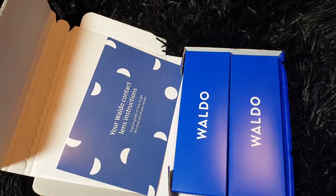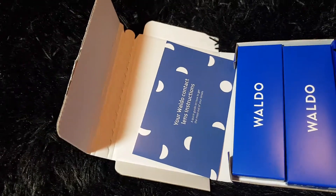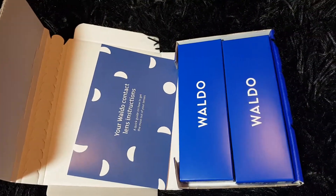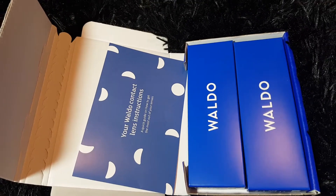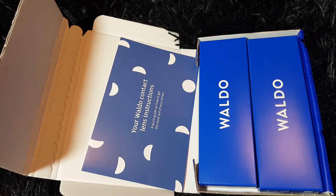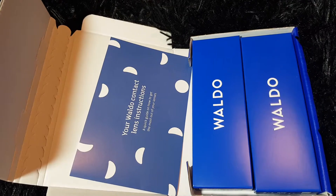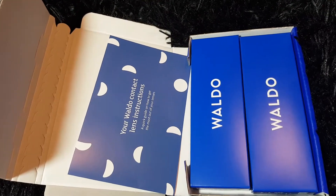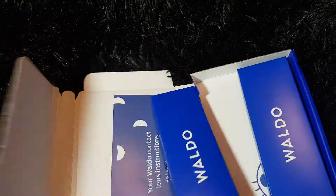What Waldo is offering you guys through my coupon code is 10 free trial pairs of contact lenses — you only pay for shipping and handling, which was like $2.95.